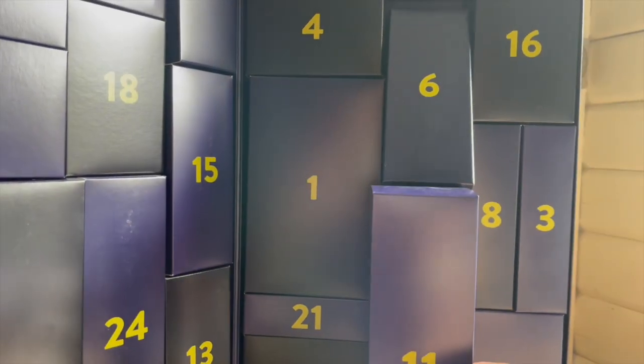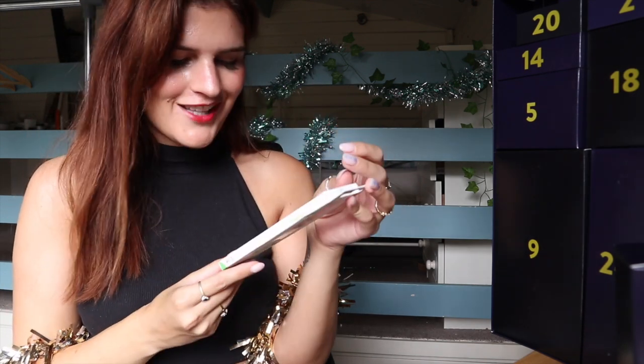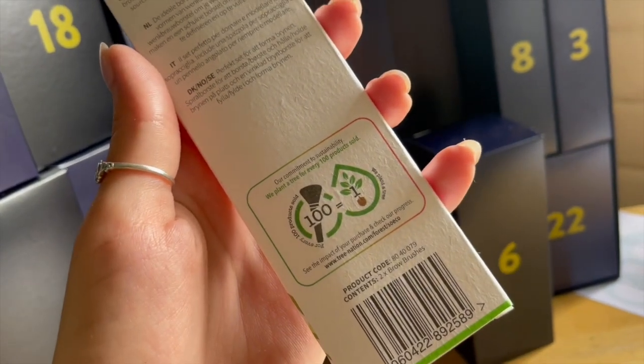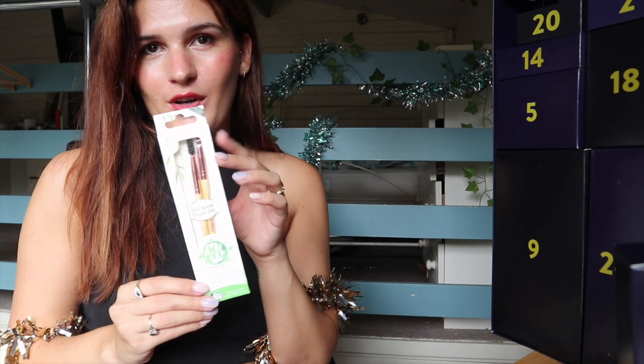Number eleven: here we've got a So Eco brow brush set. So Eco always seem to have a brush in these advent calendars — they are a good eco-friendly brush brand. If you're looking for makeup brushes and want to be kinder to the environment, definitely check out So Eco. I like that it's a brow set — quite nice to just have something simple. I've been trying out soap brows a bit lately, so this will be really handy.